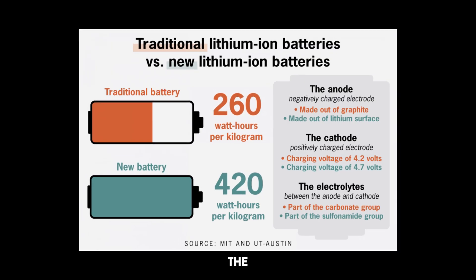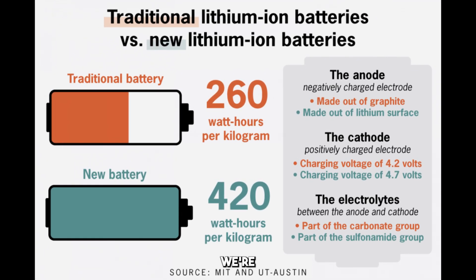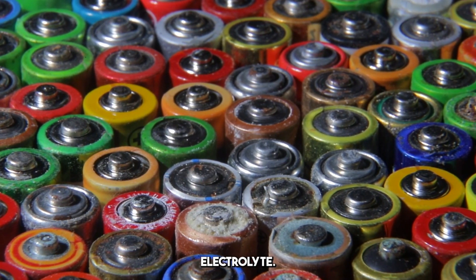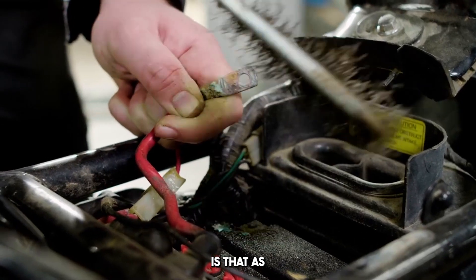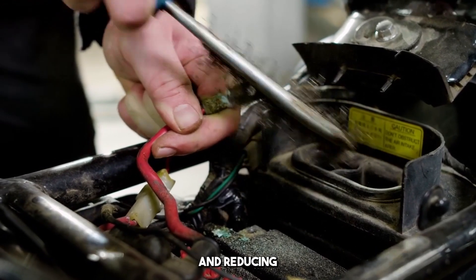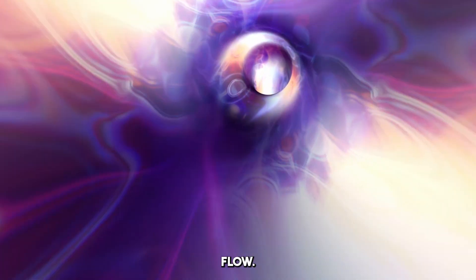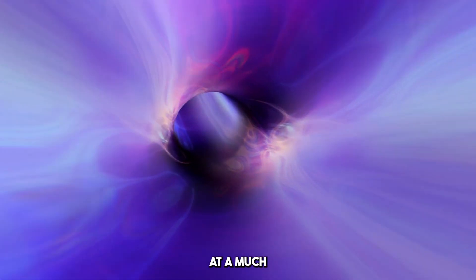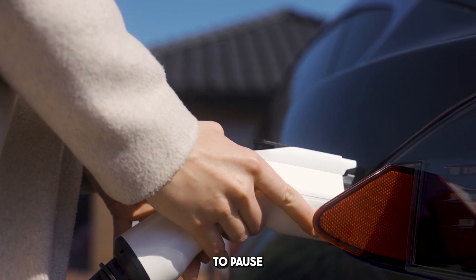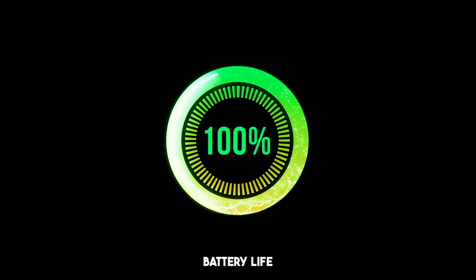But how does it work? To understand the breakthrough, we need to talk about what's inside this new battery. Traditional lithium-ion batteries use a relatively simple structure of positive and negative electrodes separated by a liquid electrolyte. The problem with this design is that as energy flows through, the battery heats up, slowing down the charging process and reducing overall efficiency. BYD's new battery is based on a new kind of chemical technology that allows for faster electron flow, meaning the battery can absorb and release energy at a much quicker rate without overheating or degrading over time — allowing for ultra-fast charging without compromising battery life or performance.